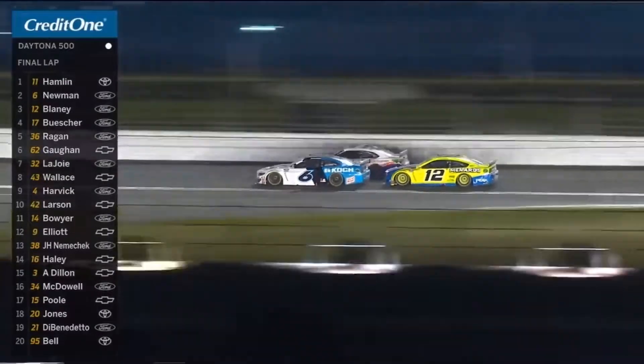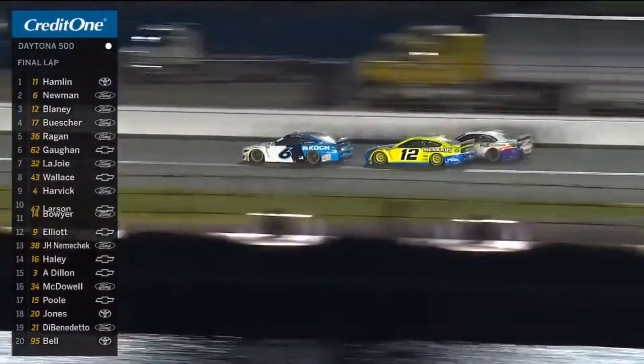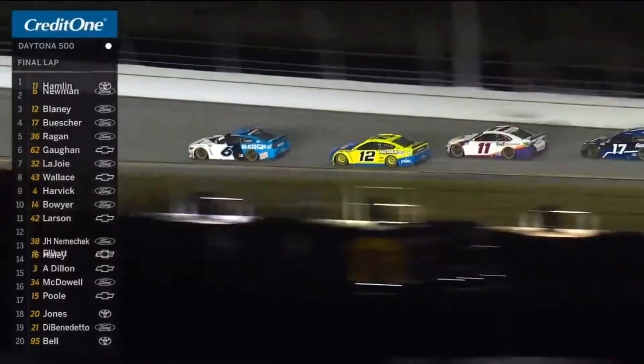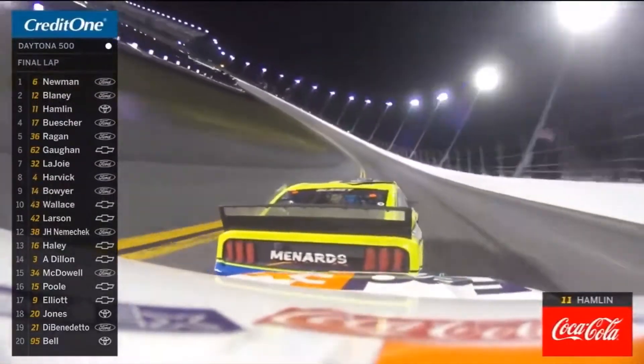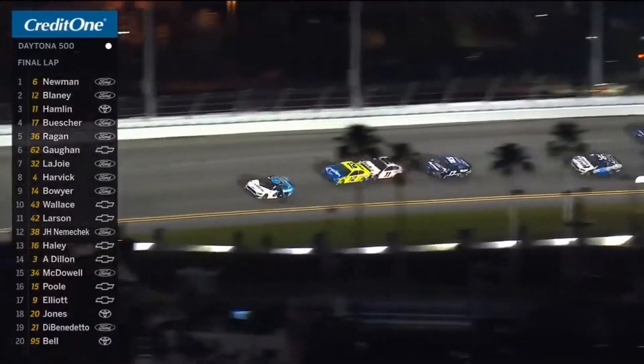To the inside — Newman to the front! Nothing Denny Hamlin could do. What can Ryan Blaney now do? Here comes a push from Denny Hamlin. Oh, this thing's not over yet!